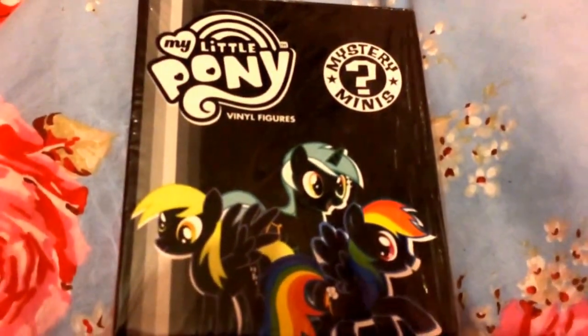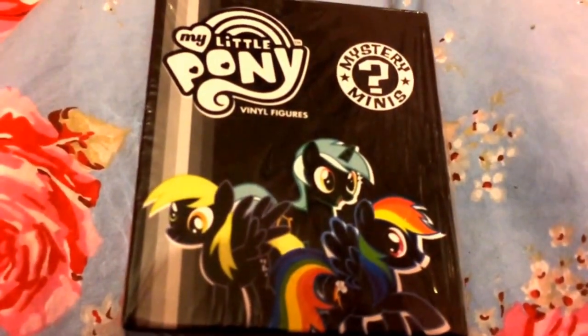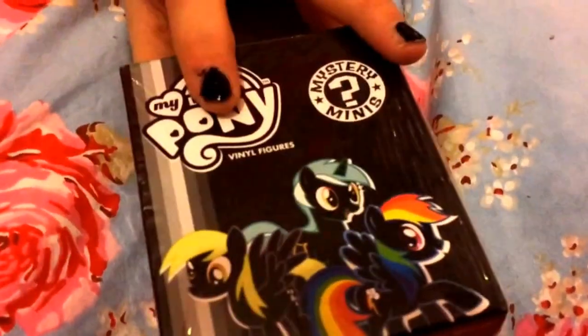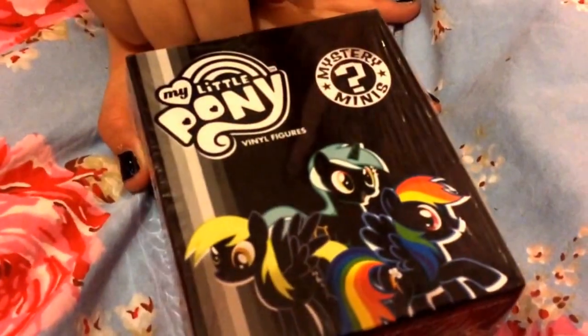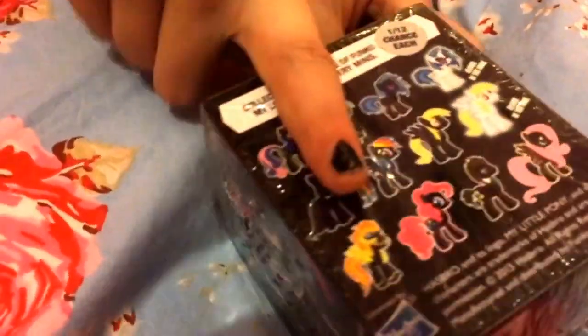Hey guys, it's Elzebel here and today I have the My Little Pony Mystery Mini Funkos. I got this one for my birthday and I really like them because I've opened a couple of them and they're really cool. On the front we have Rainbow Dash, Derpy — I'm not too sure who this one is, but if you do know can you just comment down below and tell me. Then we have Pinkie Pie, and here are all the ones that you can collect.